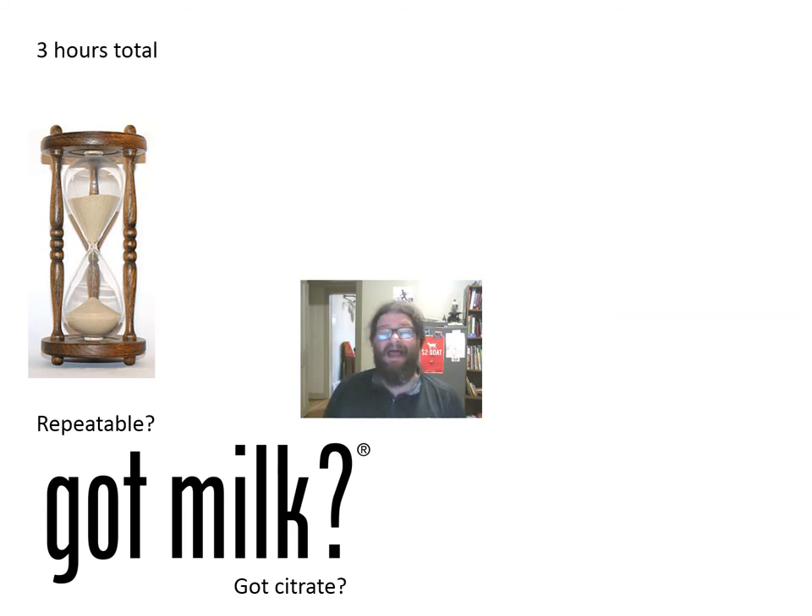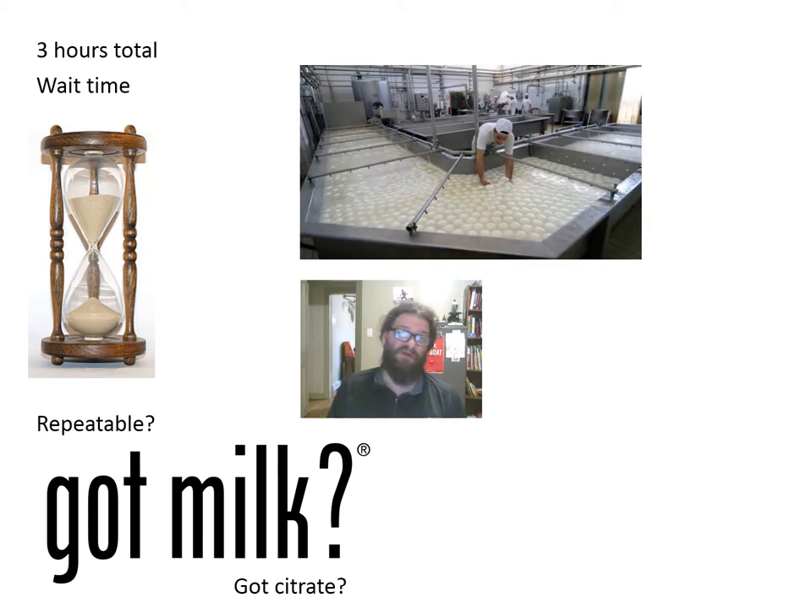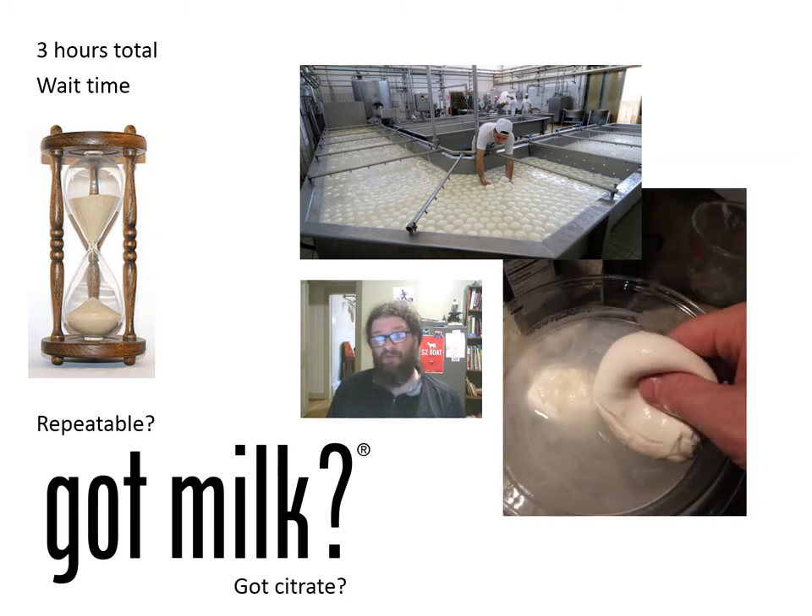Time-wise, this is a three-hour lab. The important thing to keep in mind is that two hours of that is wait time. And the other cool thing is that it doesn't have to be exactly two hours — it can be 45 minutes probably and would still most likely work. You can also let it go more than two hours and still get a good yield. How does this compare to the actual industrial process? Remarkably similar. When you're done, you end up with a delicious product that goes really well on pizza.